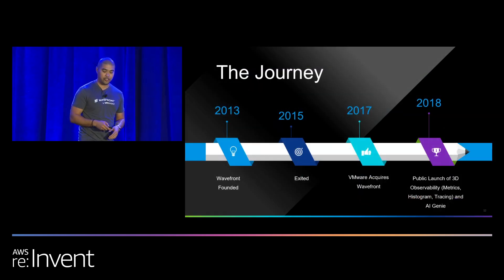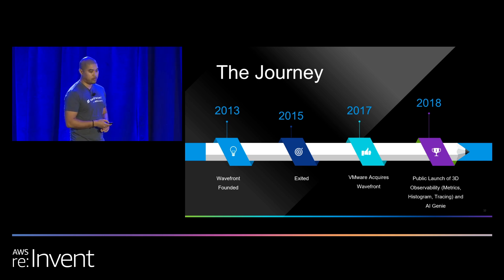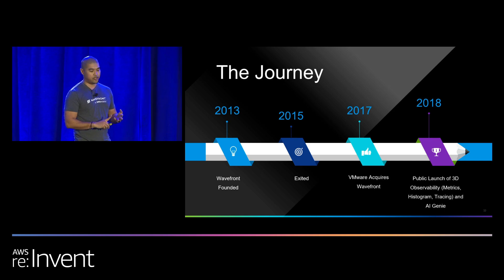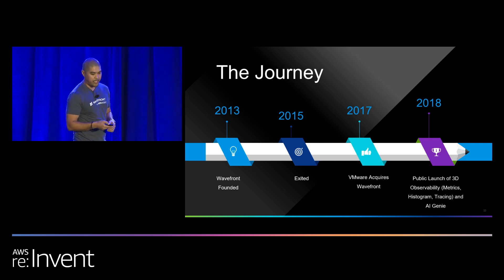The journey for Wavefront started in 2013, when we were founded. 2015, we exited stealth. 2017, we were acquired by VMware. In 2018, we announced the public launch of 3D observability — that is metrics, histograms, and tracing. We've also added span logs to that, so that's actually 4D. We also announced the AI Genie, which allows us to automate anomaly detection and parameter forecasting for you.